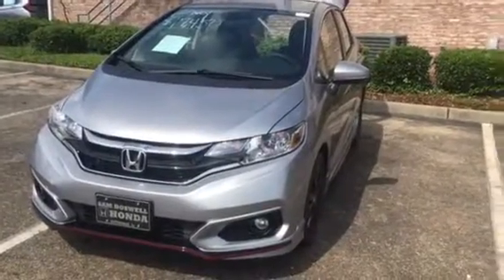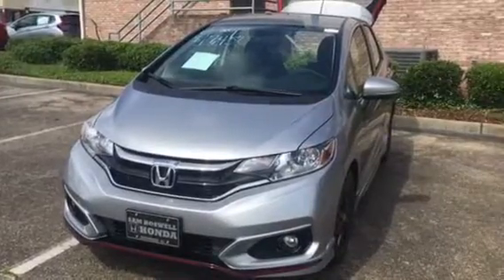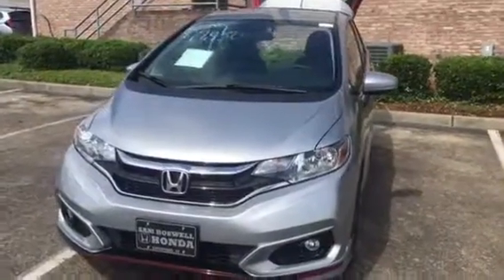Hey Mr. Boy, this is Ted from San Boswell Honda here in Enterprise, Alabama. I just wanted to send you a short overview video of the 2018 Honda Fit Sport.